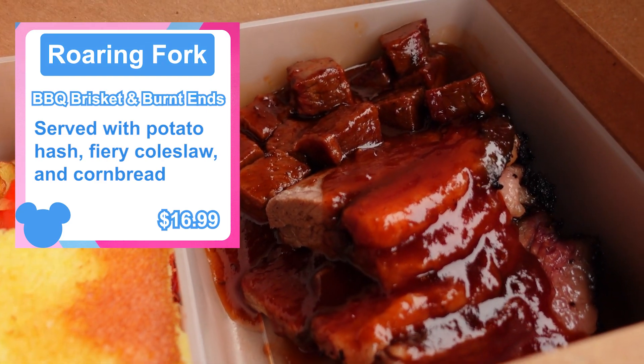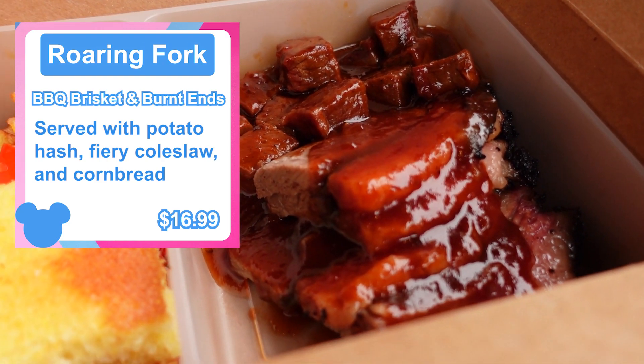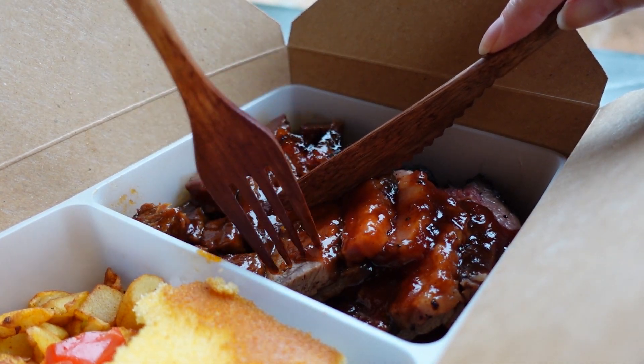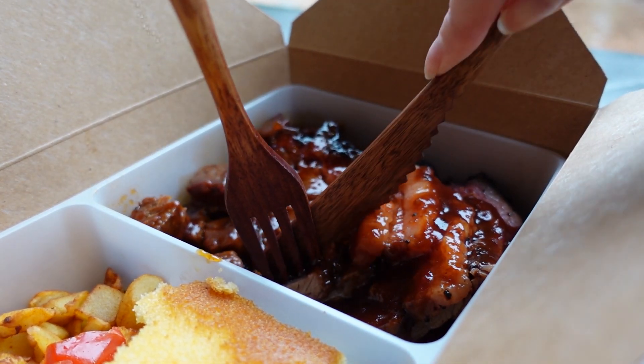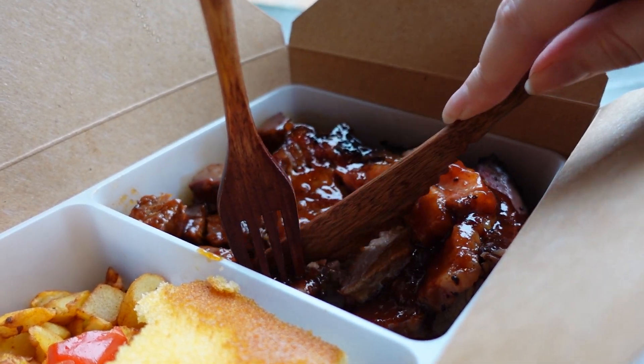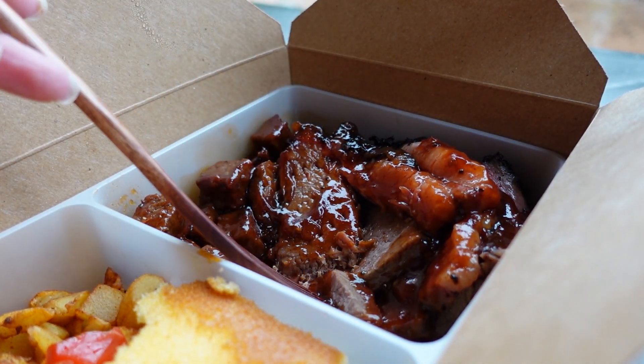First up, I got the barbecued brisket and burnt ends. This is served with a potato hash, fiery coleslaw, and cornbread. Let's see how this tastes. Let's try the brisket. That is so good, and it tastes a lot like Regal Eagle — and that in itself is just perfect. The sauce with it is nice and spicy, a little sweet and tangy. The brisket is cooked absolutely perfectly, it just melts in your mouth. The texture is just really, really tender.